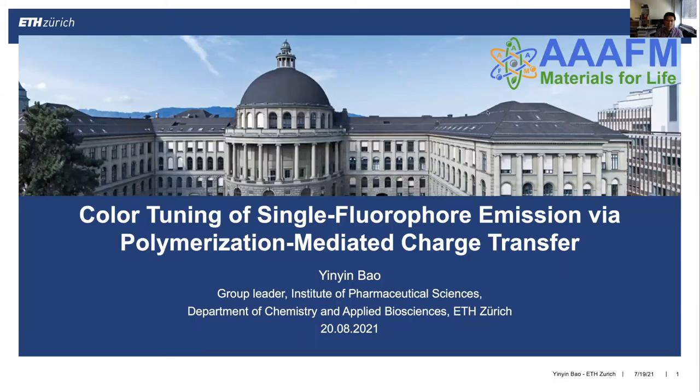Hello, my name is Yingying Bao. I'm currently a research group leader in the Institute of Pharmaceutical Sciences at ETH Zurich. Thanks a lot for the invitation from the American Association for Advances in Functional Materials. It's a great pleasure for me to present our recent results in this conference.